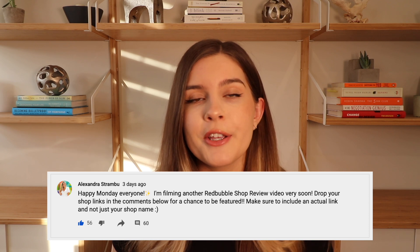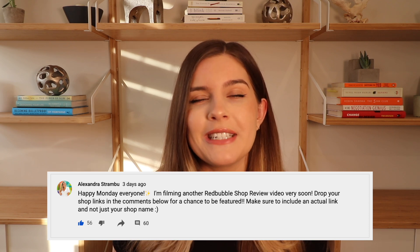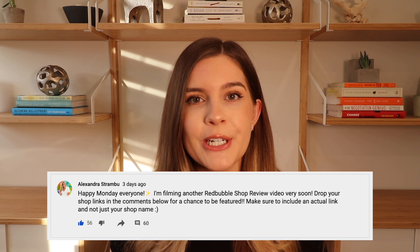Hi everyone and welcome back to my channel. In today's video I'll be doing another round of Redbubble shop reviews. I posted a community post asking for your Redbubble shops — if you want to be potentially featured on a future review video, make sure to subscribe so you stay up to date. I usually film the video a day or two after I post those, so subscribe to increase your chances of being featured. Give this video a thumbs up if you like the reviews, and now let's head straight into them.